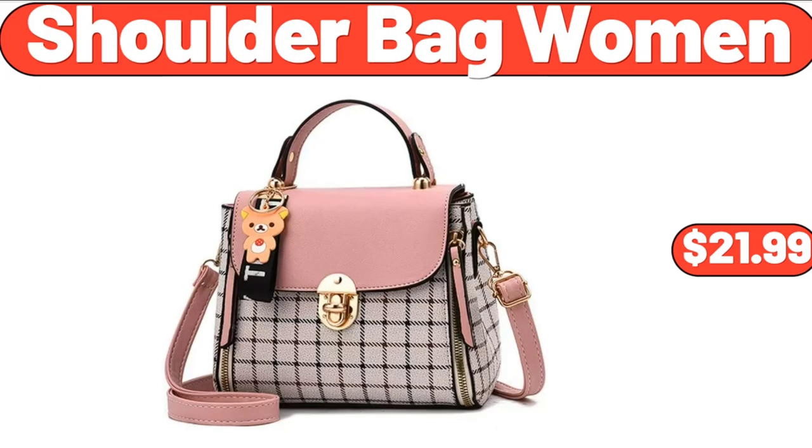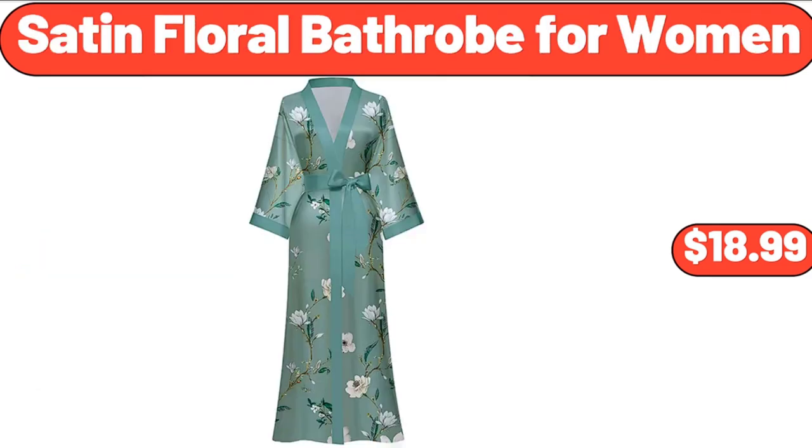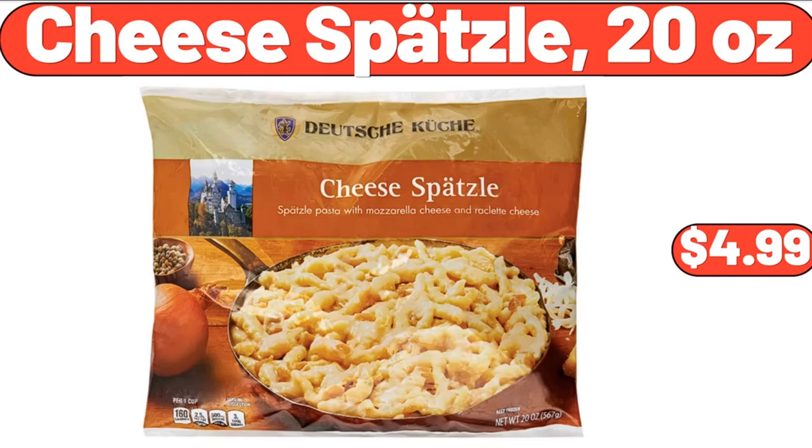Shoulder Bag Women, $21.99. 4 Tier Round Acacia Wood Cake Stand, $18.99. Satin Floral Bathrobe for Women, $18.99. Decorative Fruit Nuts and Candy Serving Tray, $16.99. Wooden Pizza Paddle Cheese Serving, $4.99. Cheese Spatzel, 20 Outs, $4.99.